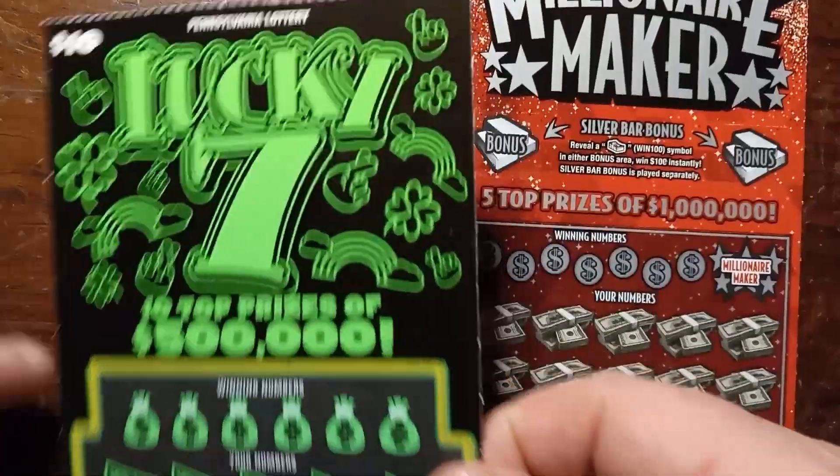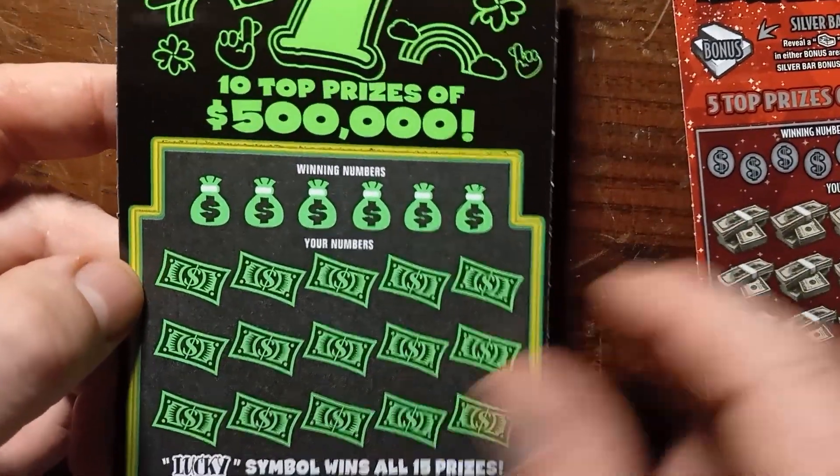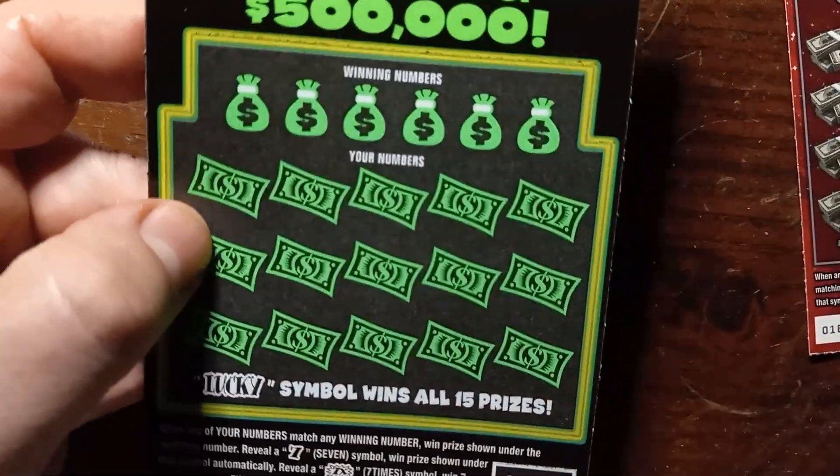Let's start off with the $10 Lucky 7. Ten top prizes of $500,000 — I don't think there are ten left, I know a couple has been hit. Not sure what the current count is, but still a chance of winning $500,000 on this card, that'd be nice.